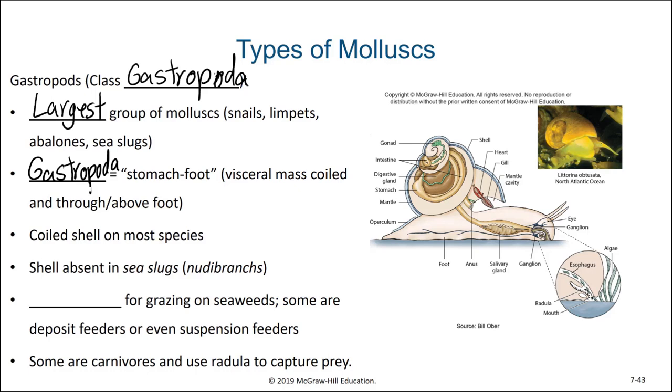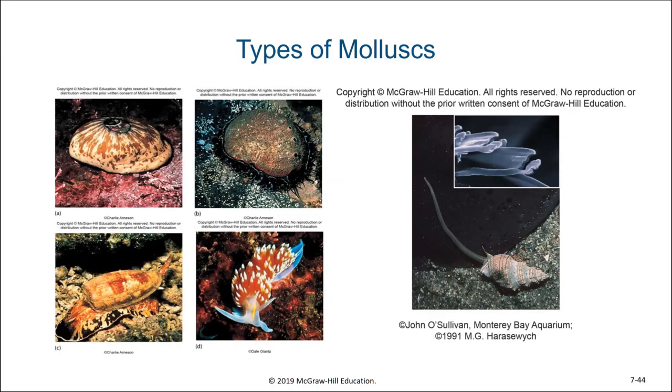One group of sea slugs are known as nudibranchs and they don't have any shell at all. These gastropods use their radula for grazing on seaweeds, yet some gastropods are deposit feeders and others are suspension feeders. Some are carnivores and use the radula to capture their prey. Here we see a diversity of these gastropods including a keyhole limpet, an abalone, a cone snail, nudibranchs, and other forms of parasitic snails as well.